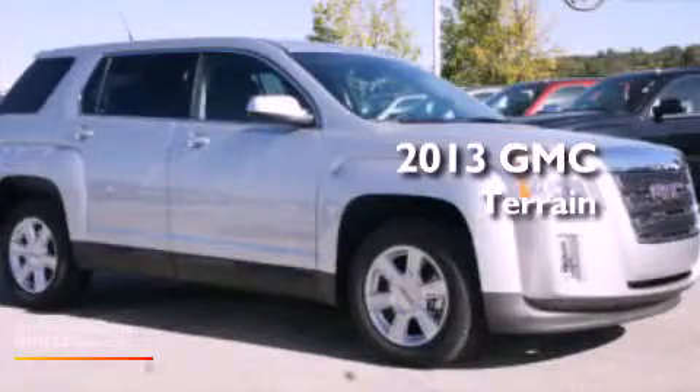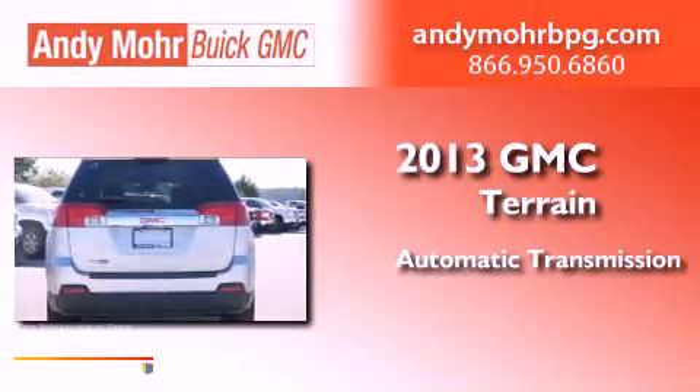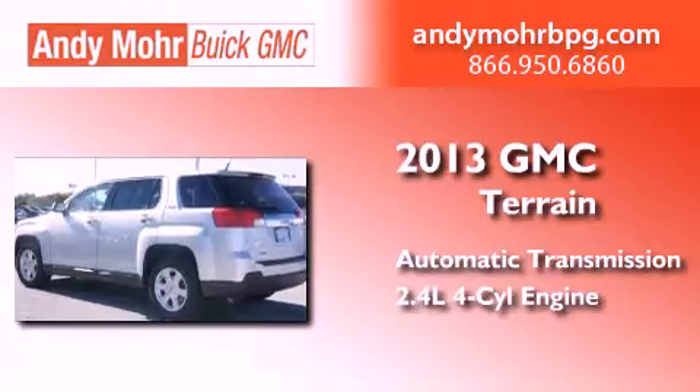This is a brand new 2013 GMC Terrain. This crossover has an automatic transmission and an inline four-cylinder engine.